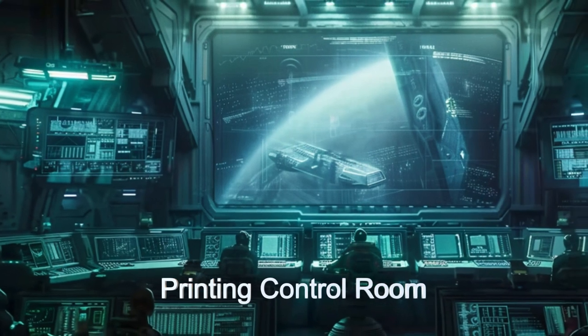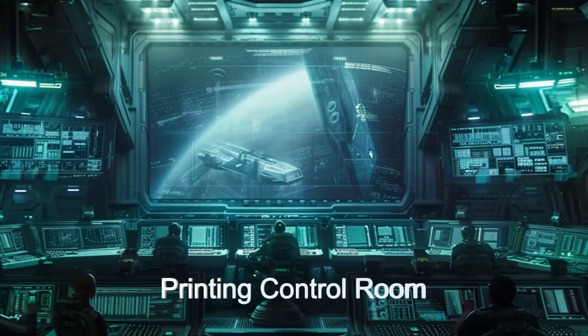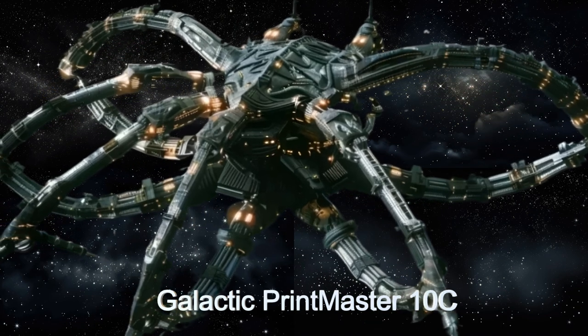Its large control room, equipped with a network of sensors and cameras, allows for continuous monitoring and real-time diagnostics, guaranteeing the highest standards of quality and precision.